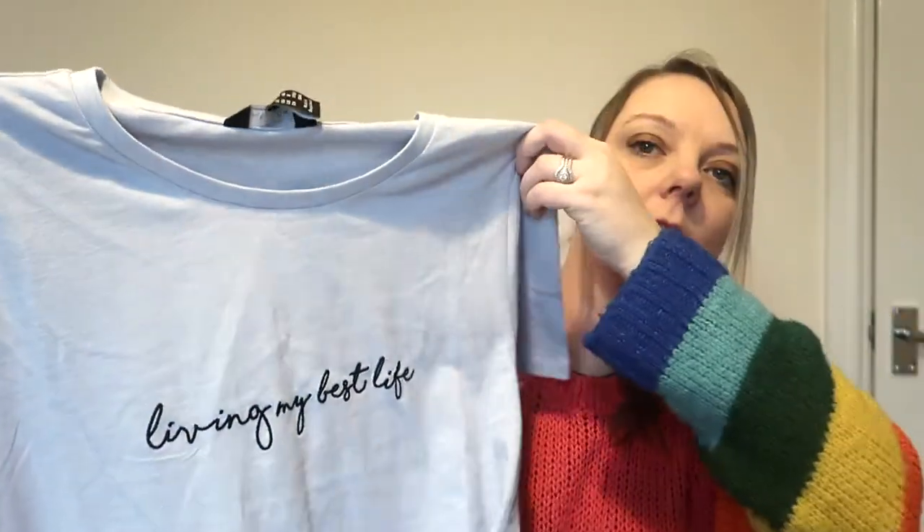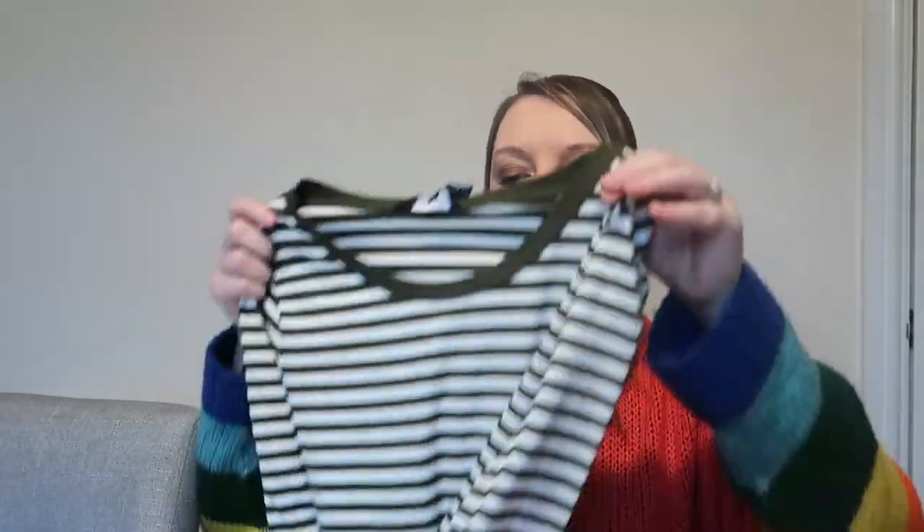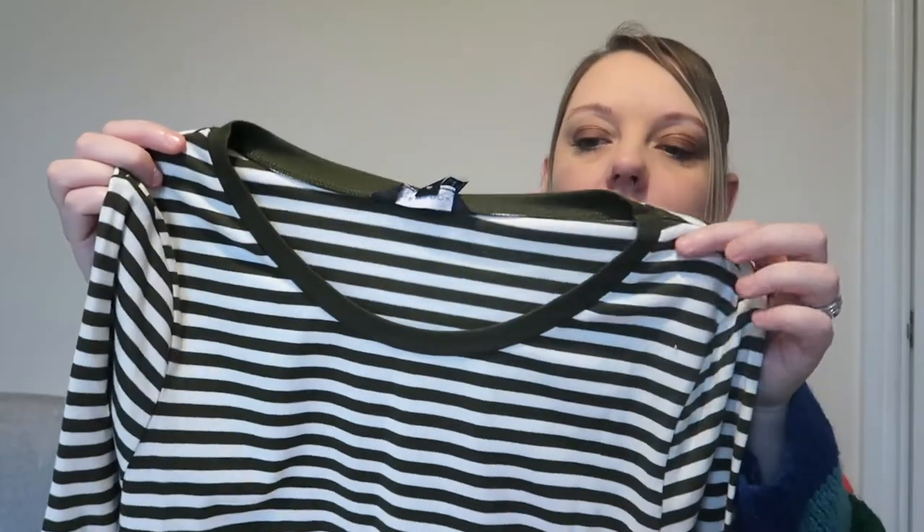So that's everything I got from Next. The bits I got from New Look are for myself. First of all I picked up this t-shirt which is like a blue colour and it says 'living my best life.' I did get a size 12 and it's quite long, which is what I wanted - that was 8.99. I also got a green and white striped long-sleeved top from New Look, this was 7.99 and this is a size 12.